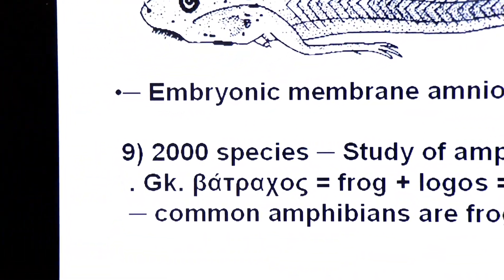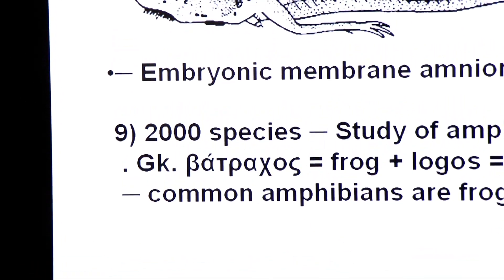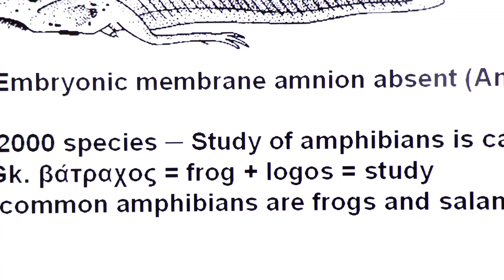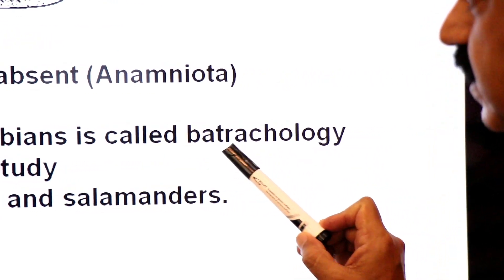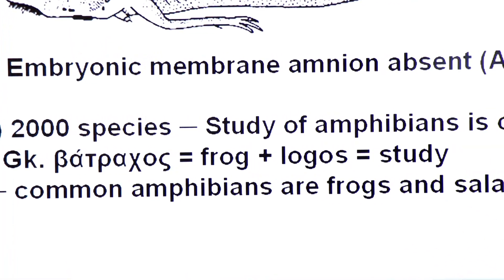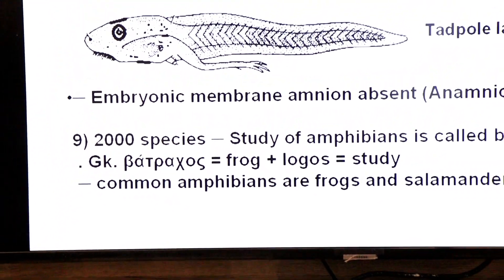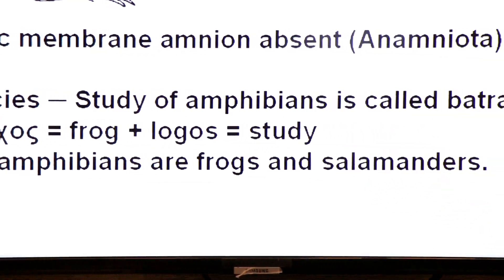How many species of Amphibia are recognized? Amphibia includes 2000 species. The study of amphibians is called batrachology — from Greek: batrachos means frog, logos means study. Common examples of amphibians are frogs and salamanders.